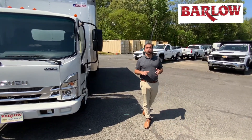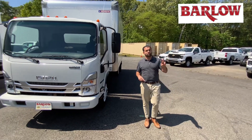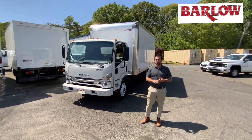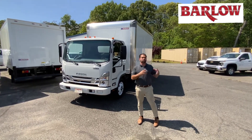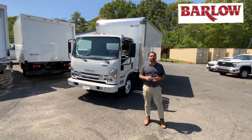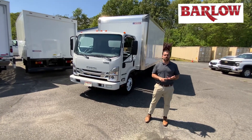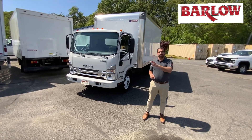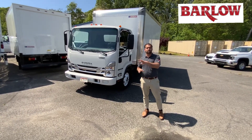Here at Barlow Work Trucks, we're Chevrolet and Isuzu — those are the two main manufacturers we sell. We sell box trucks, cutaway trucks, cargo vans, pickups, stake bodies, switch-and-goes, reefers — you name it, any kind of vocational truck we can support. Give us a call at 856-461-8400 or visit us at BarlowWorkTrucks.com. Three guys dedicated to selling the commercial market here locally as well as all over the country.